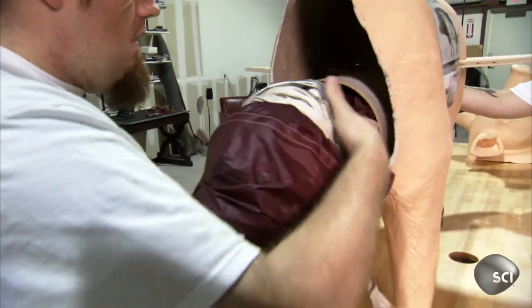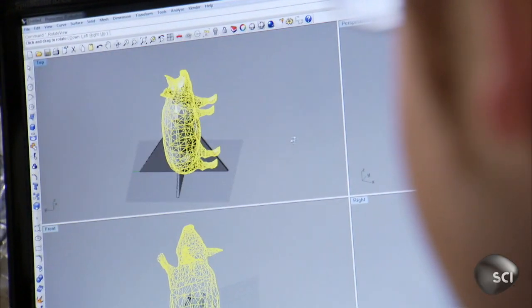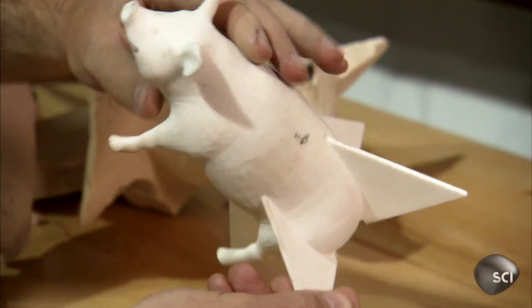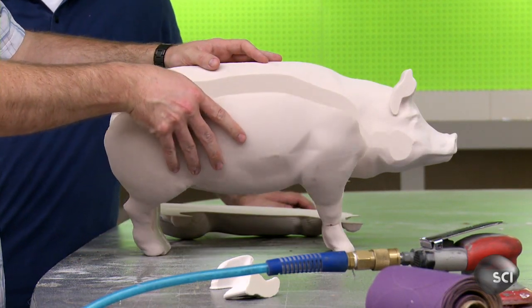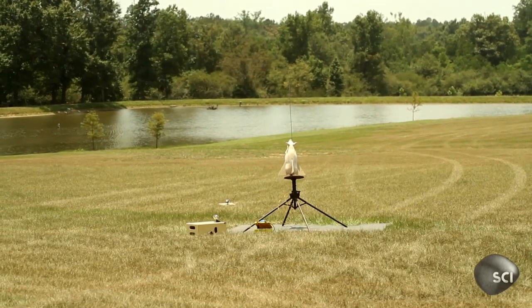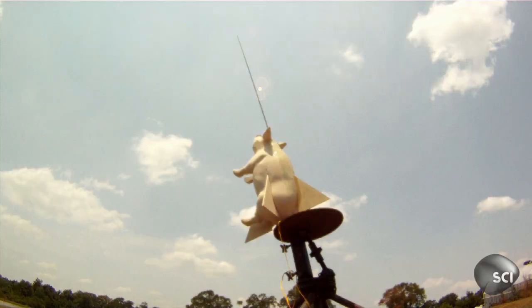After packing in a 16-foot-wide parachute for safe landing, Bo realizes computer simulations alone cannot guarantee the unusual shape won't carry his odd rocket off course. So he tests a high-density foam mini pig model for one last look at his bacon flight path. Three, two, one. That was perfect flight — as far as aerodynamics, it's straight. It didn't spiral.